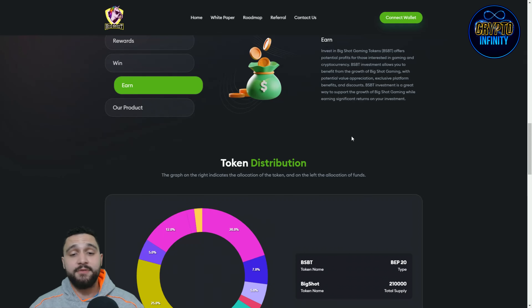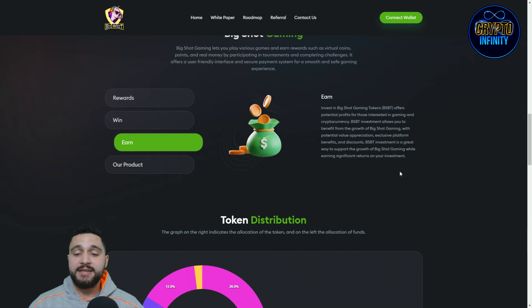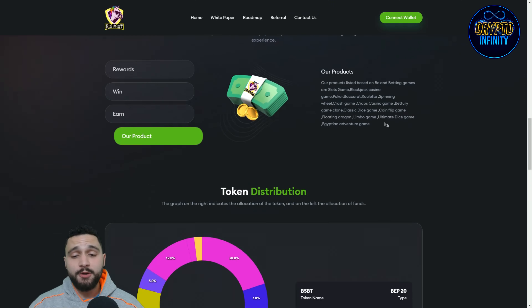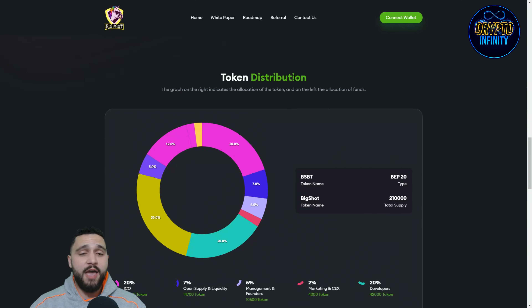BSBT investment also provides exclusive platform benefits and discounts, and is a great way to support the growth of Big Shot Gaming by earning significant returns on reinvestments. Their products are extensive — based on BCN, betting games include slots, baccarat, casino poker, roulette, and spinning games. You can also find coin flip, dice game, ultimate dice game, limbo game, floating dragon, and Egyptian adventure game.